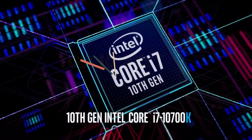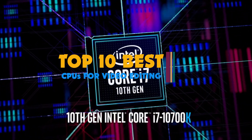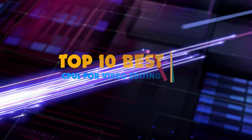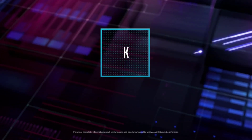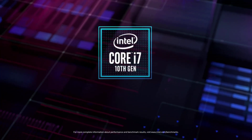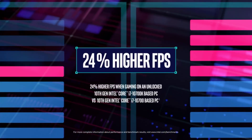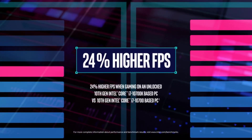Hi guys, video editing is one of those computing tasks which require highly powerful hardware for a smooth and efficient experience. Because of this, having powerful hardware like a high-end processor is quite important. We have stated the best CPUs for video editing below that offer these features to the user, making them great for video editing.